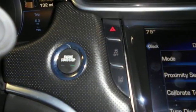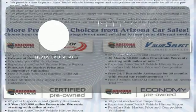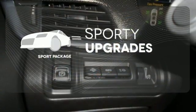It also has 10 standard airbags, climate control, and dual exhaust. You don't have to take your eyes off the road for the information you need with the heads-up display. The Sport Package prepares for you an even greater driving experience.